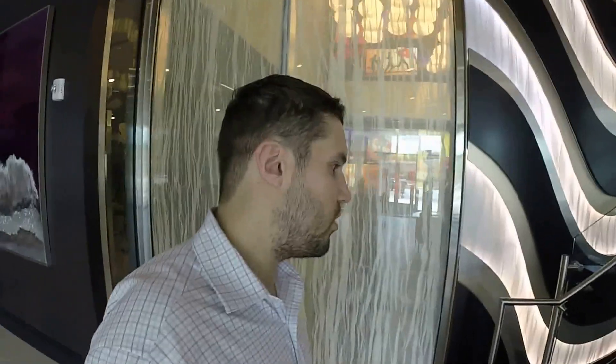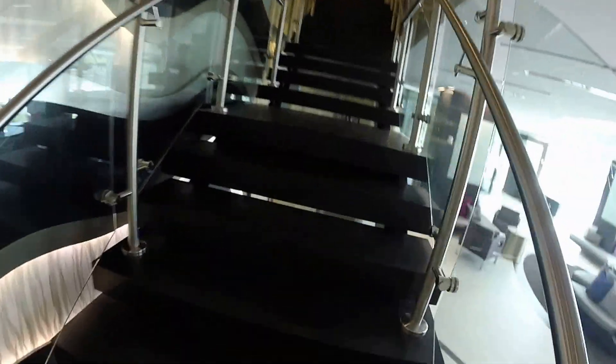All right guys, I know we've checked out the first four amenity spaces. Let's go on up to the club room — up the floating stairs we go. Club room is dope.